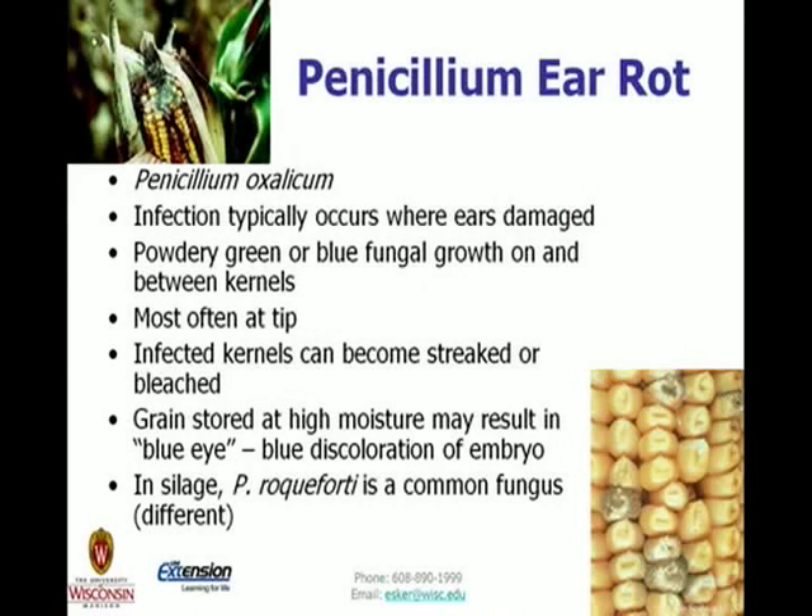Penicillium ear rot does pop up occasionally, and we are hearing some reports. Infection typically occurs where ears are damaged. It produces powdery green or blue fungal growth on and between kernels, most often at the tips. Infected kernels can become streaked or bleached — a differentiator from cladosporium, where we look for black kernels. In grains stored at high moisture, it can result in what's termed blue eye, a blue discoloration of the embryo. These are different species from the common fungi in silage, so from a mycotoxin perspective the situation is different. Get a proper identification to make the next decision.